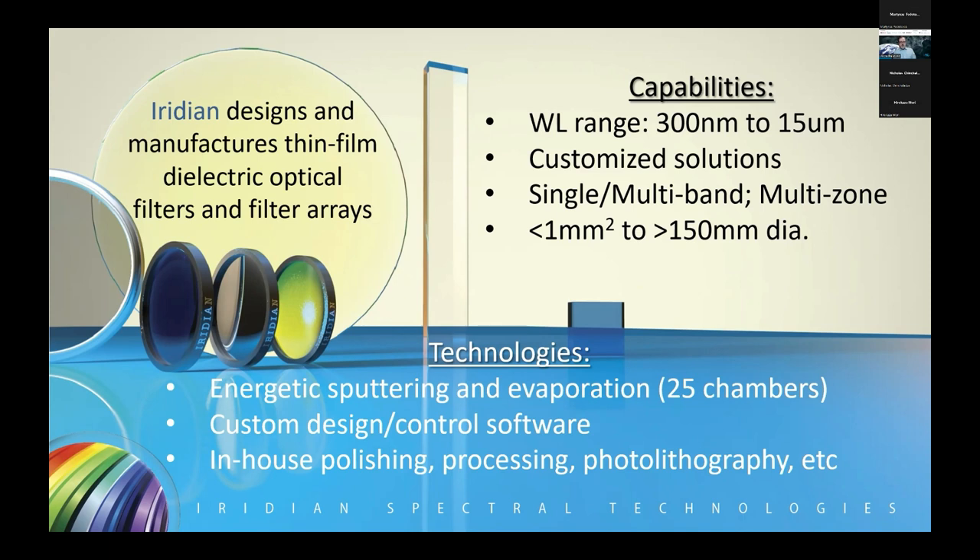These deposition systems are controlled by custom design and control software. The coating runs can vary from hours to days, with hundreds or thousands of layers. We do in-situ optical monitoring where measurements are taken along the way, and the software automatically optimizes subsequent layers to keep the design on track. We're not just a coating company — we are a filter company delivering a final filter product. Through our polishing group, processing, sizing, dicing, coring, test and measurement, and photolithography lab, we have full end-to-end capabilities to convert glass into a finished filter product.